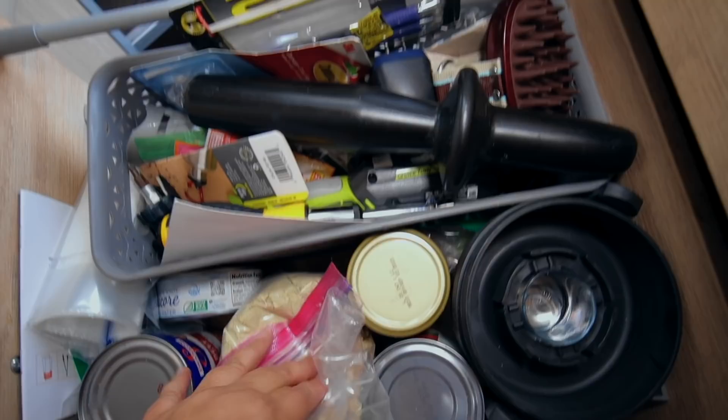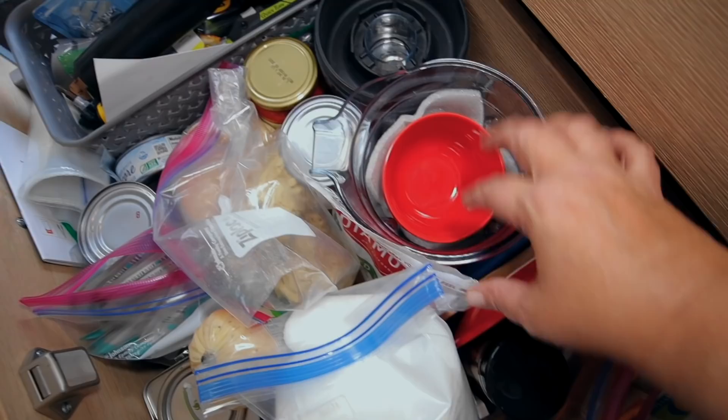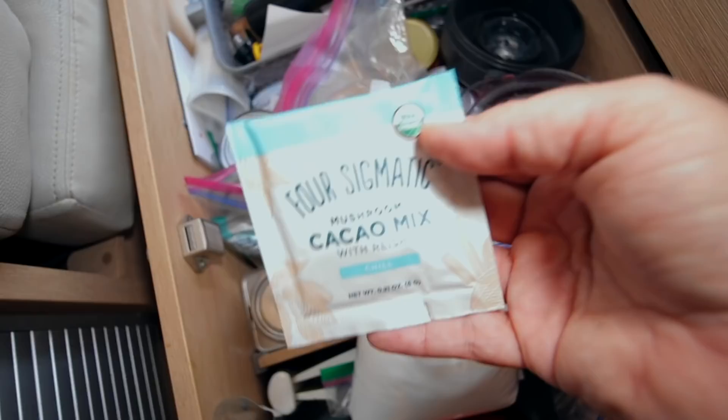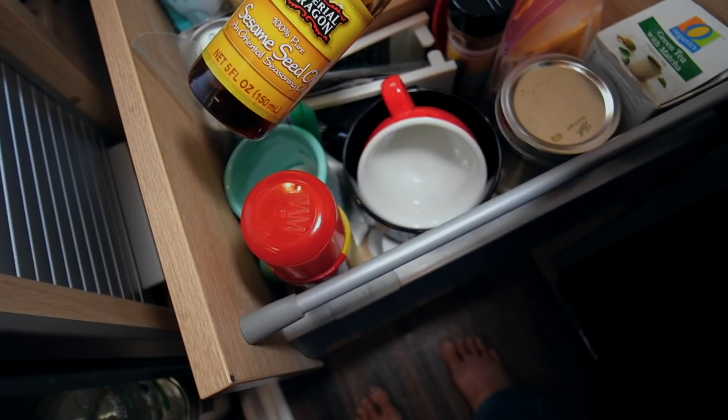The next drawer is kind of my junk drawer — things I need to get to quickly: tools, Lily's brush, pens, measuring tape. I have a Vitamix blender that I don't use a lot but keep. There are different canned foods, protein powder, and Four Sigmatic Mushroom Cacao Mix with monk fruit sugar for before bed. More teas, and an empty jar I use for mixing dressings.